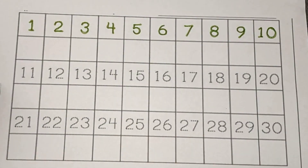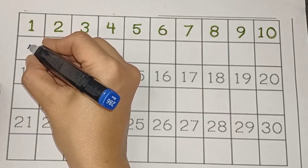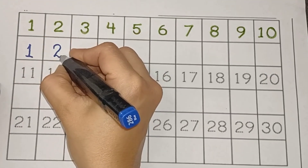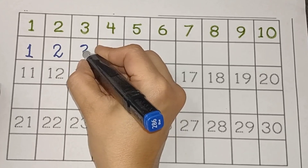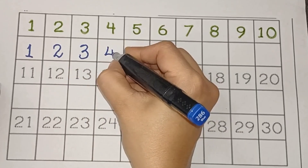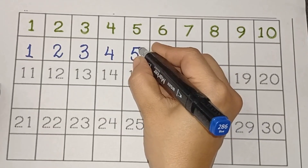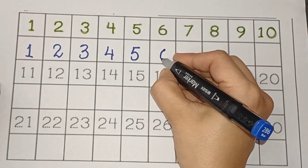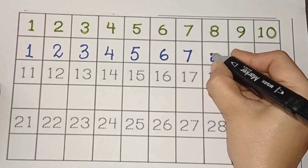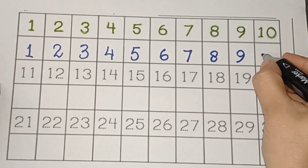Then we learn 1 to 10. 1, 2, 3, 4, 5, 6, 7, 8, 9, 10.